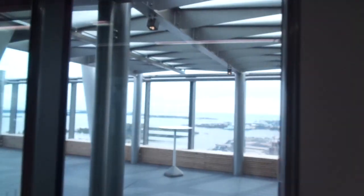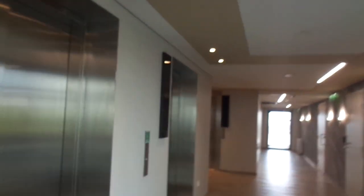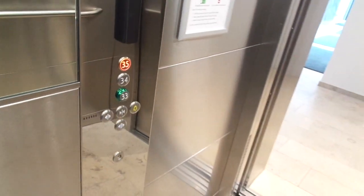Some views from here are beautiful. The other areas are pretty busy. Here's one more elevator that goes to floors 33, 34 and 35.